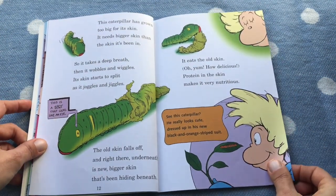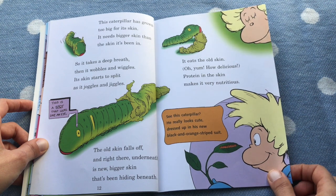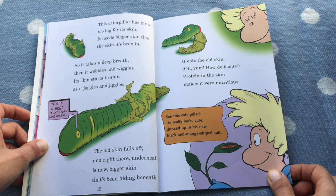This caterpillar has grown too big for its skin. It needs a bigger skin than the skin it has been in. So it takes a deep breath, then it wobbles and wiggles, and its skin starts to split as it juggles and jiggles. The old skin falls off, and right there underneath is a new bigger skin that has been hiding beneath. It eats the old skin — oh yum, how delicious! Protein in the skin makes it very nutritious.